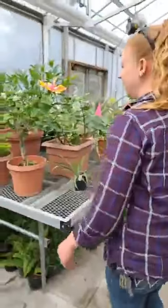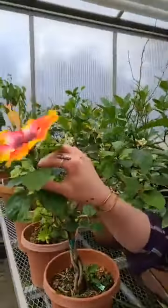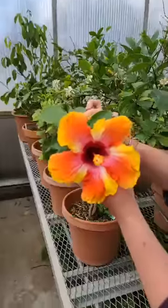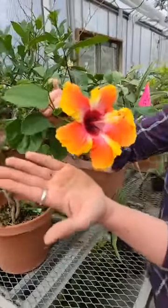This is probably... I always say they're all my favorites, so I can't decide. Anyways, this is one of my favorites — this is the hibiscus. Isn't that gorgeous, guys? It's huge. Look at the size of that thing.